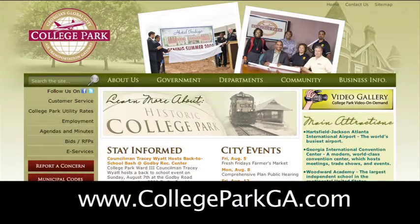Thank you for joining us for our summer safety series. We hope that you've learned a little something that you can use today. This has been a live fire presentation presented by the College Park Fire Rescue Department. Remember, do not attempt this at home. To view these safety tips and more, please visit our website at www.collegeparkga.com.